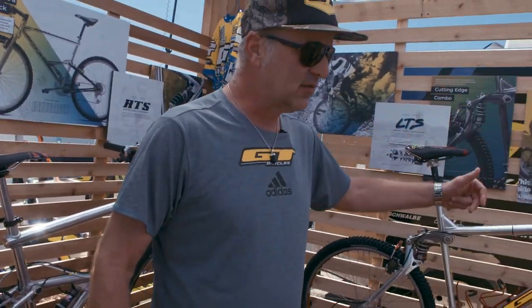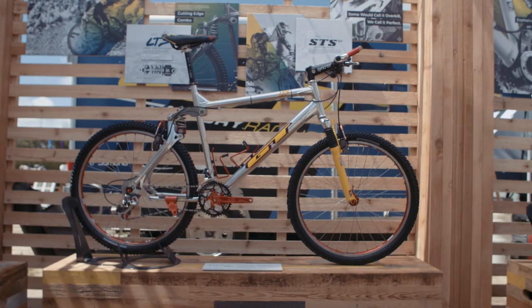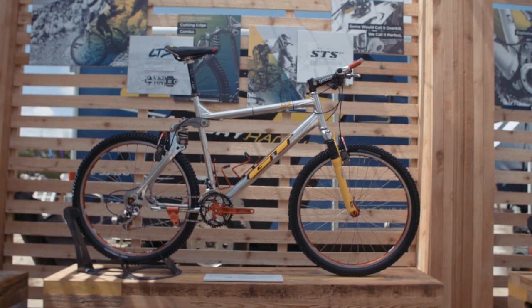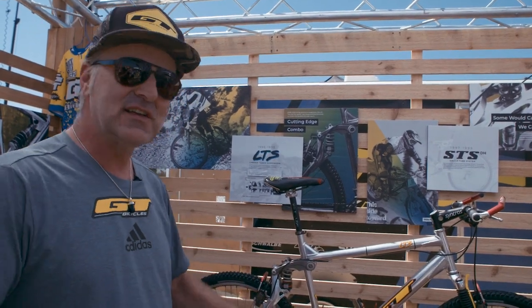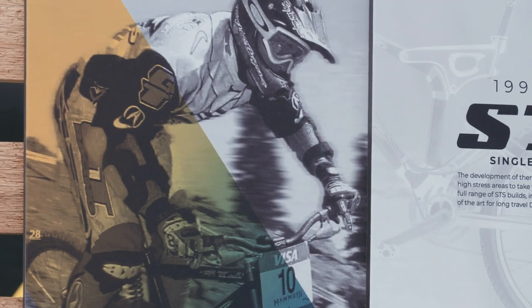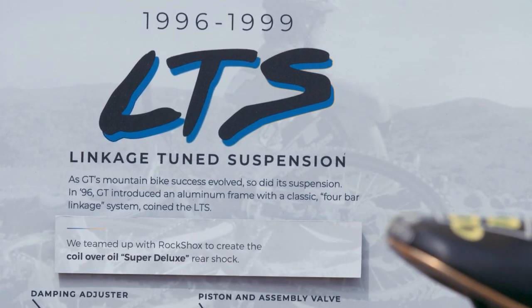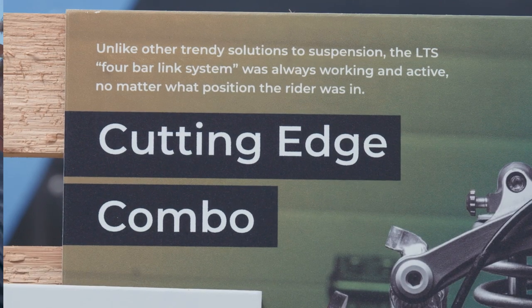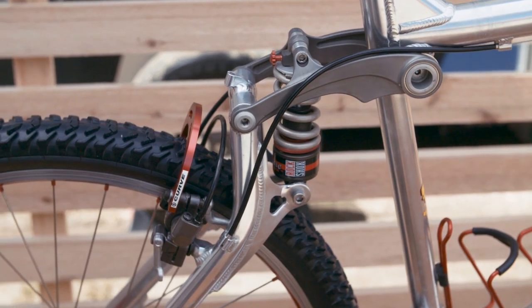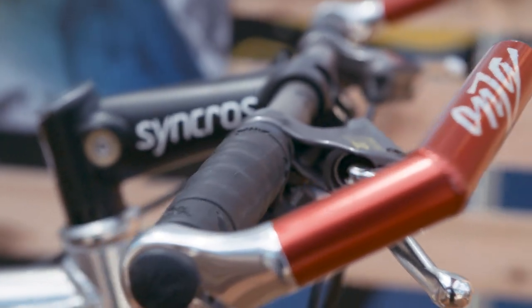The next bike was one of the all-time classics and favorites — the GT LTS. I actually still have a couple of them myself at home. Even for today's standards, you sit on these bikes and they feel right. They were all over the place, especially in Southern California where GT was. Everybody was riding that bike, and worldwide this was a game changer — a full suspension bike that actually worked, where you could start doing aggressive trail riding.